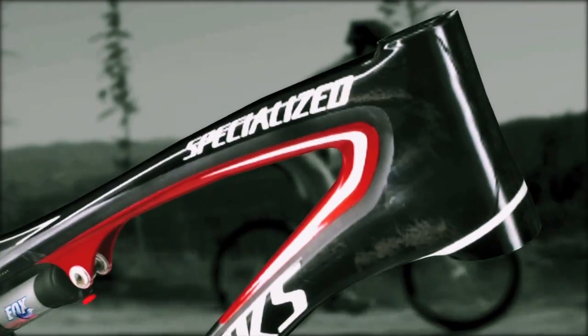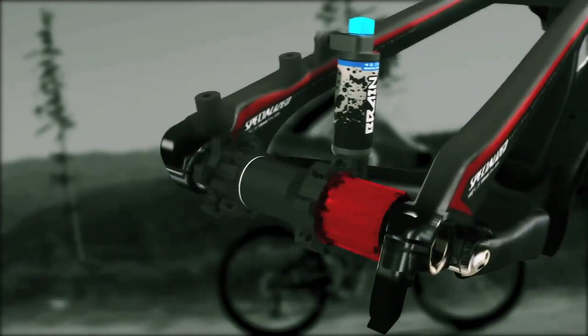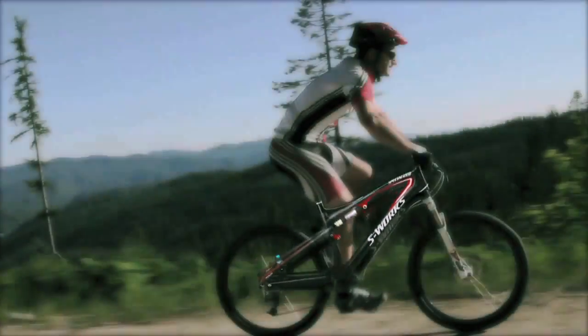No-holds-bar design, engineering, and materials combine to make the EPIC the only dual suspension bike to win the World Championships.